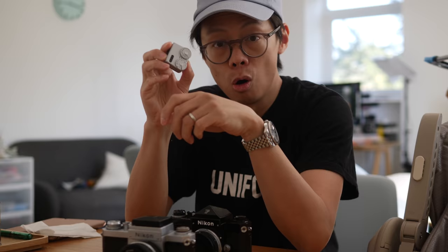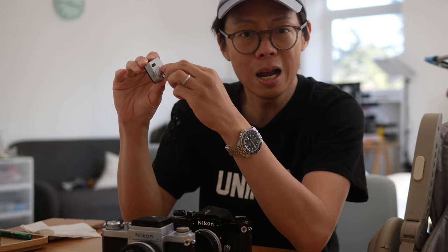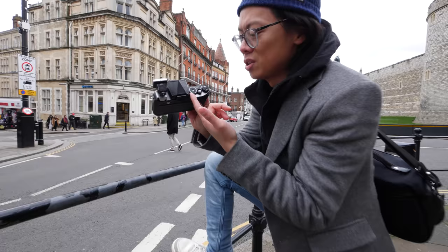The Voigtlander meter is meant for hot/cold shoe use. It's the most rudimentary, basic light meter there is, and that's why I love it. If you don't know about the exposure triangle, this makes it so easy to comprehend. You set your ISO, and then you just balance your shutter speed and your aperture setting until the green light shows. Simple.